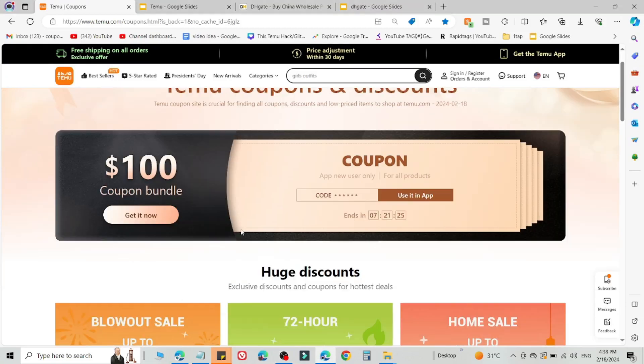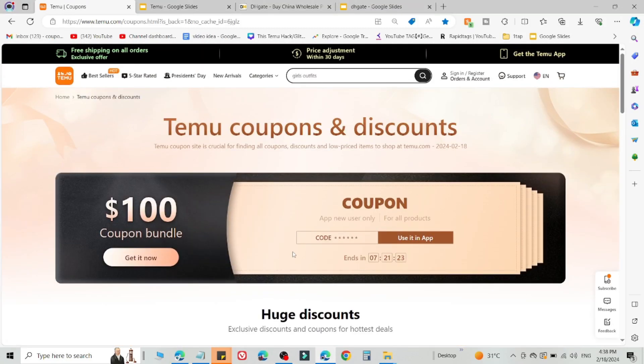What's up guys, welcome back to the YouTube channel. I'm going to share two methods to get 90 percent off on Temu. This is a secret method and it is working right now.